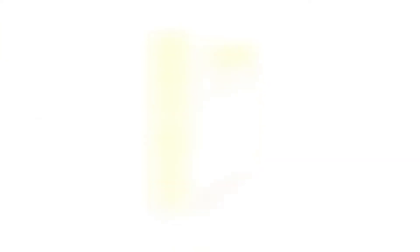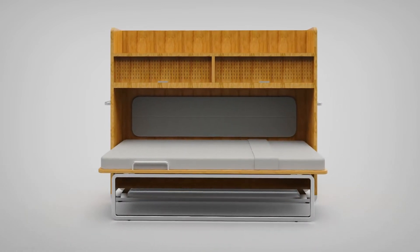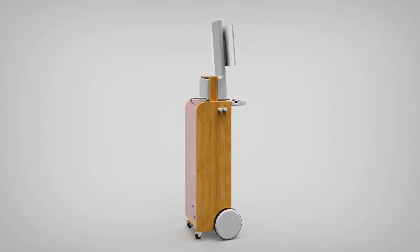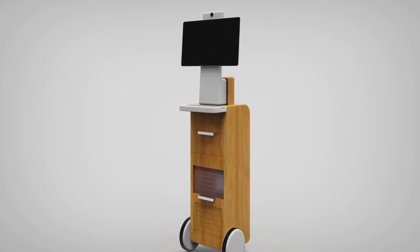The guest bed module falls out of a slim cabinet and it's designed to comfortably accommodate an overnight guest. The communications module will work with any of the personal devices that the patient will want to bring in, but it will also work with more dedicated technology, such as the Facebook Portal.